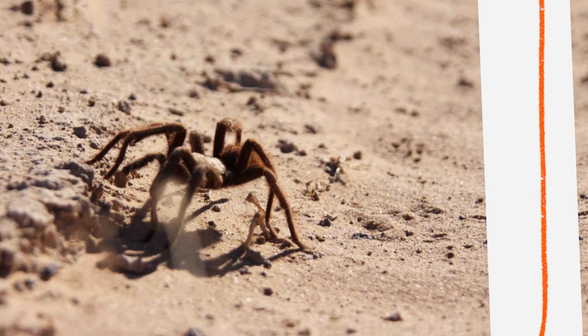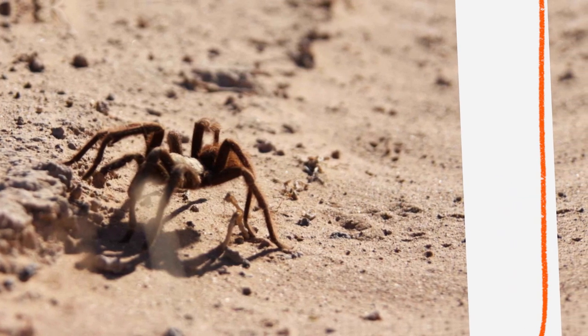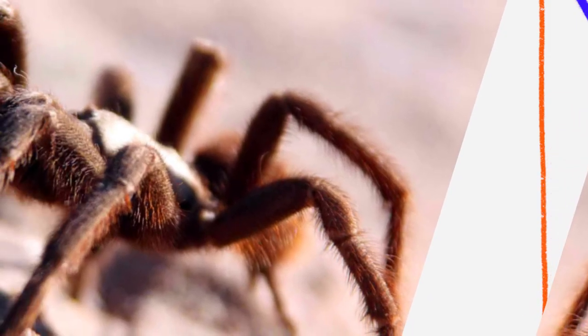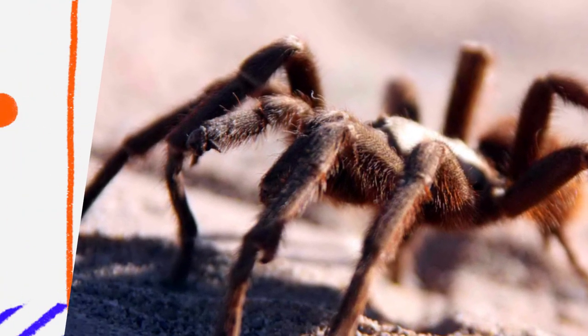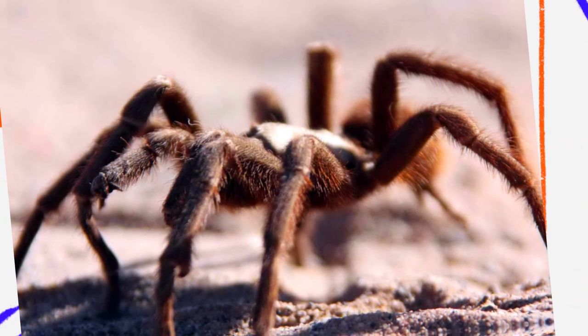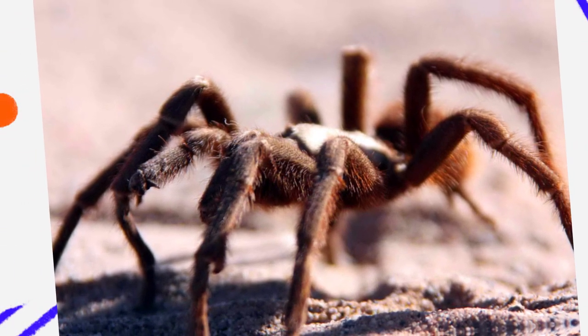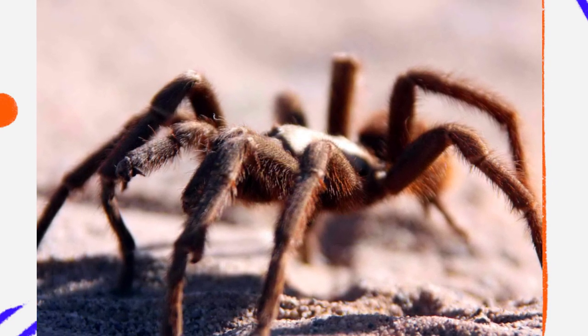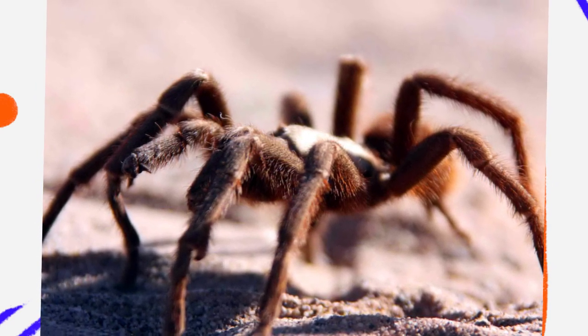Desert tarantulas are nocturnal, meaning they are most active at night. This behavior helps them avoid the searing desert sun. During the day, they stay inside their burrows where temperatures are much cooler and humidity is higher than outside. At night, they emerge to hunt for insects, small lizards, and other invertebrates. Their metabolism and hunting strategies are adapted to conserve energy in an environment where prey can be scarce.